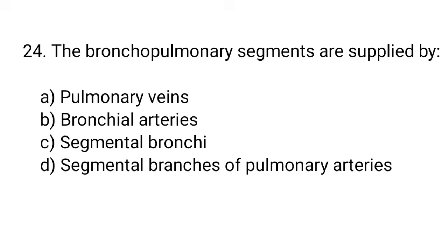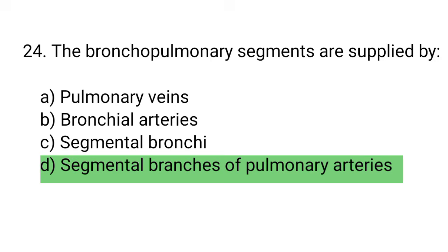Question number 24. The bronchopulmonary segments are supplied by the... The right answer is option D. Segmental branches of pulmonary arteries.